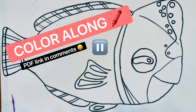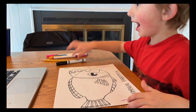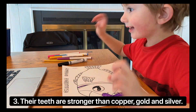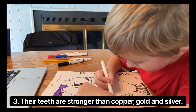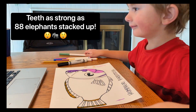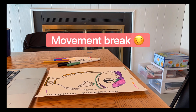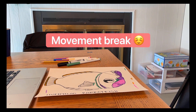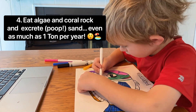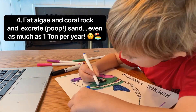The inner teeth help break down food inside their mouth. In the comments, there's a link to the PDF so you can color along with us. Their teeth are stronger than copper, gold, and silver. The hardness of their teeth is as strong as 88 elephants stacked up into one square inch. They eat algae and coral rock and excrete, or poop out, sand — even as much as one ton per year.